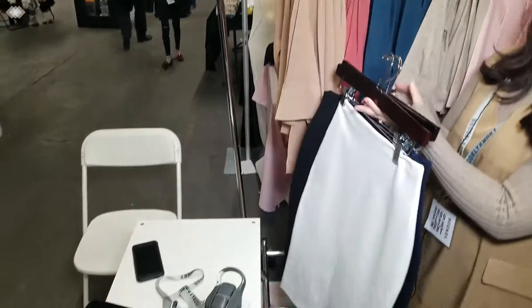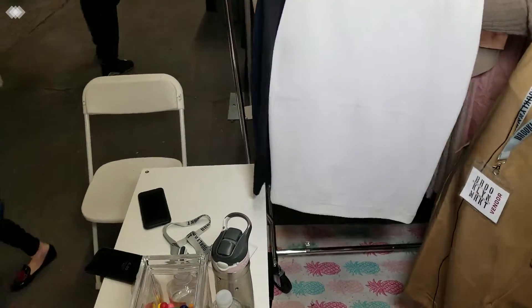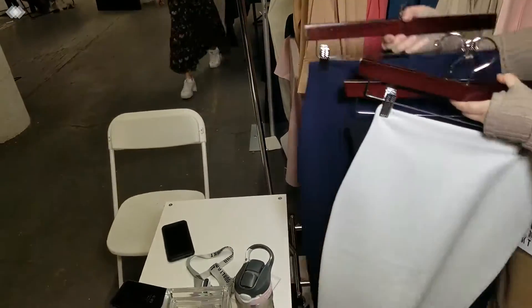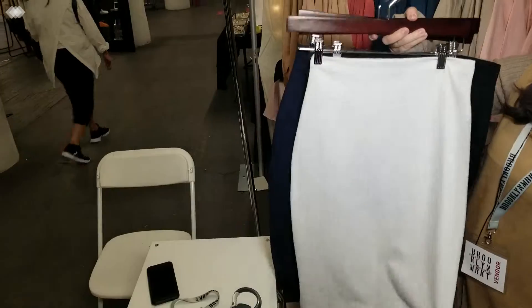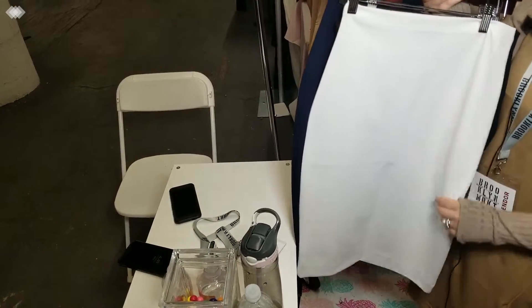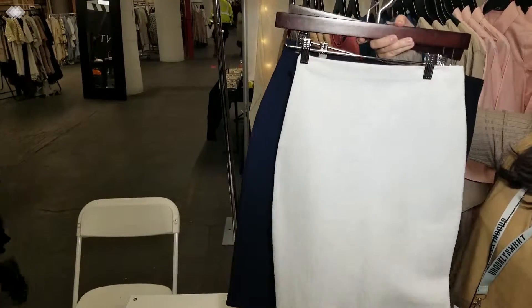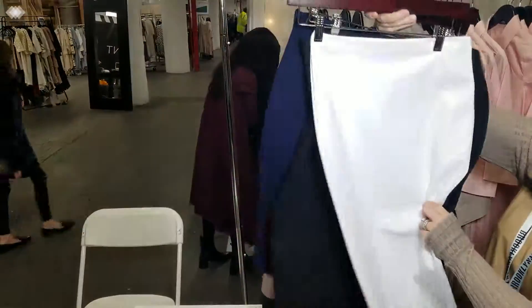Our newest addition that we just added to our summer collection — which was a last minute addition — is our skirts. We have it in white, black, and navy. It's just a staple piece that you want in your closet because it's so great. It washes amazing. It does not pill. It does not fade. It doesn't get the marks when you sit by your knees. It's just such a great fit, washes like a dream. It's just that perfect skirt that you need in your closet.